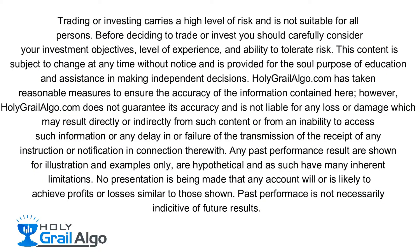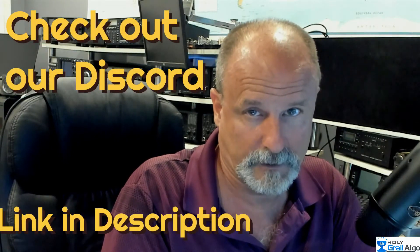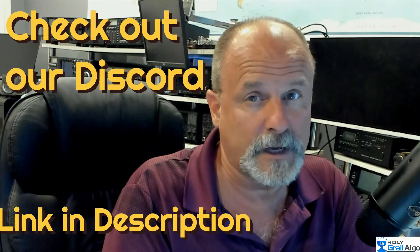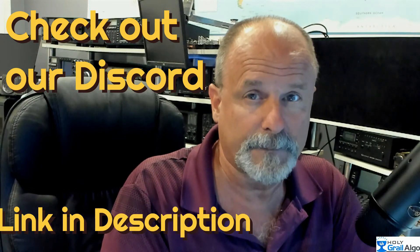Holy Grail Algo is not liable for any loss or damages which may result directly or indirectly from such content. I had an incredible day today, well over $1,500 using four charts and our smart channels. We're also using the Holy Grail Algo VWAP, which is a free indicator we give to all users who buy our smart channels. Smart channels is a very unique indicator.